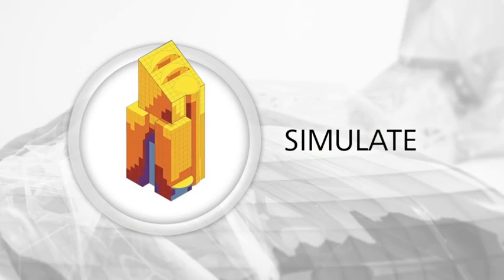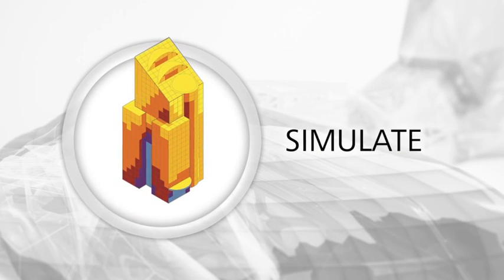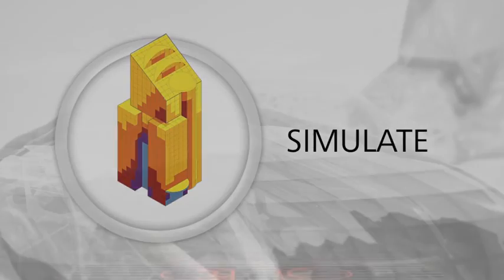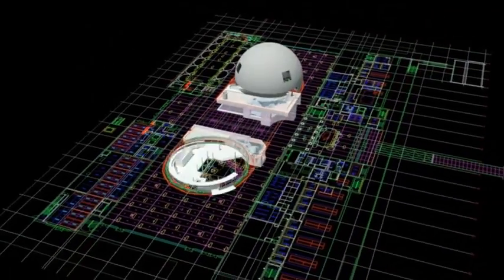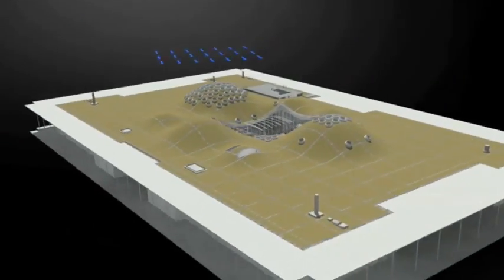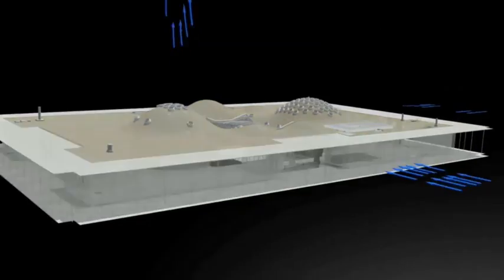With Building Design Suite Premium or Ultimate, simulate building performance with integrated analysis tools that help to inform your design and construction decisions. Analyze and simulate the performance of building designs more quickly and efficiently using energy analysis for Revit cloud services. Conduct lighting and energy analysis to help design more energy-efficient buildings.